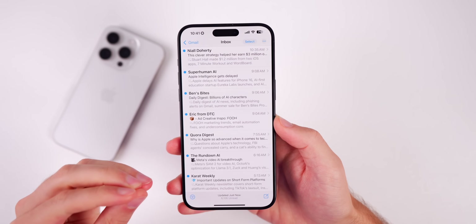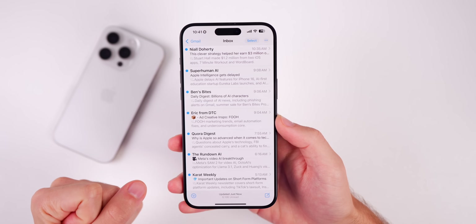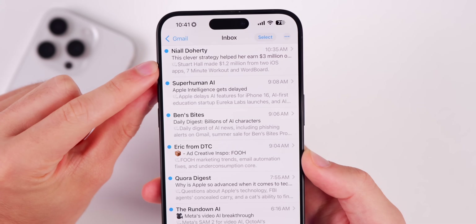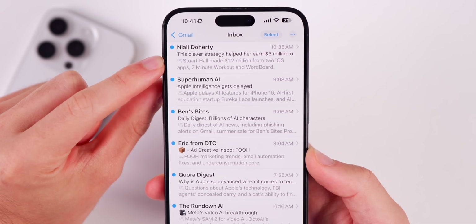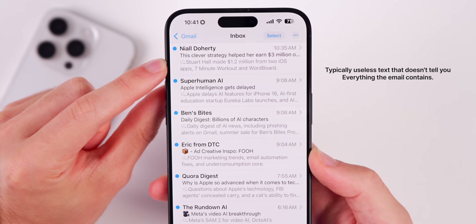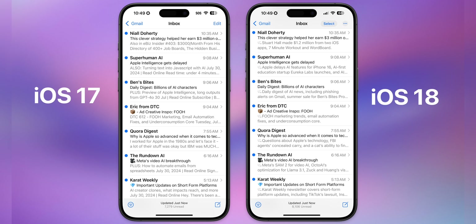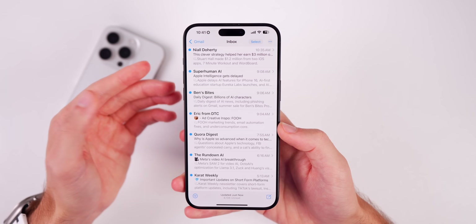One of my favorite Apple Intelligence features is very practical — it's in the Mail application. When you get an email, instead of clickbait preview text from newsletters, you now get an AI summary so you know what to expect before you even tap into the email. This is excellent not only for newsletters but also for long emails — it will summarize them before you go in.